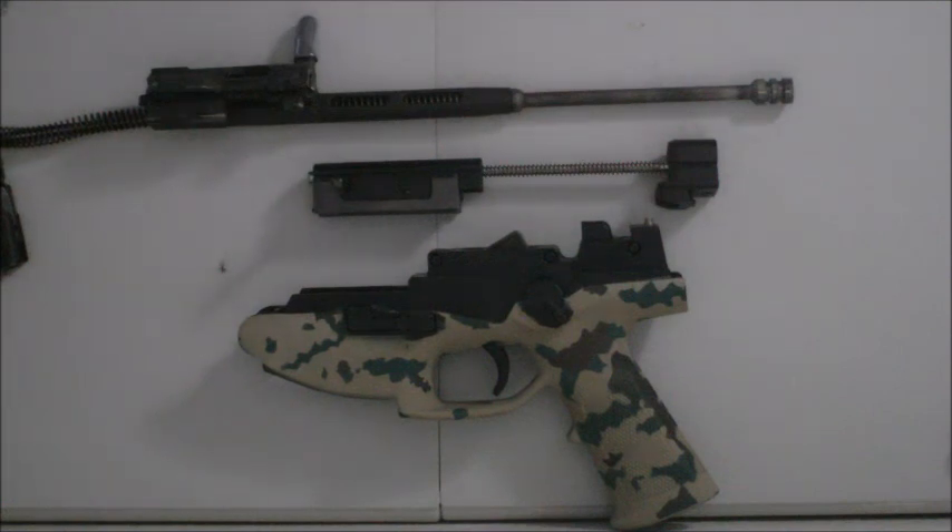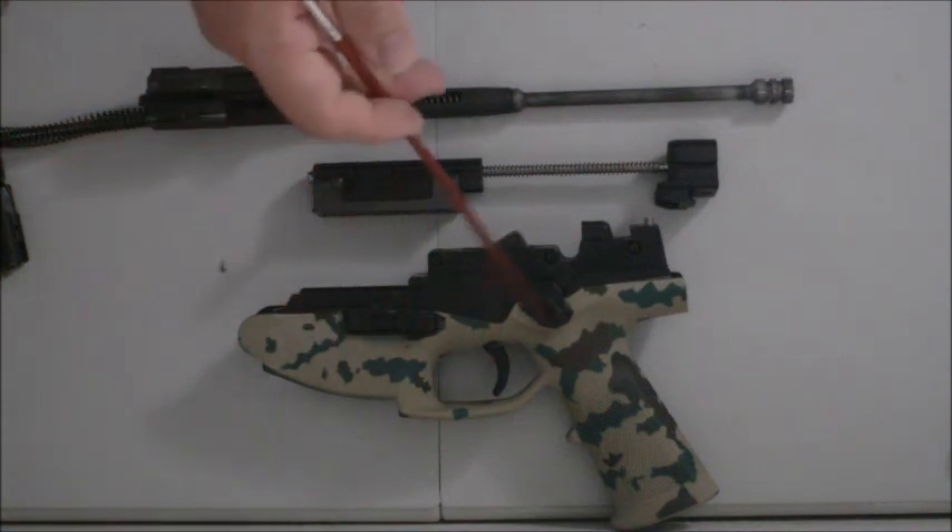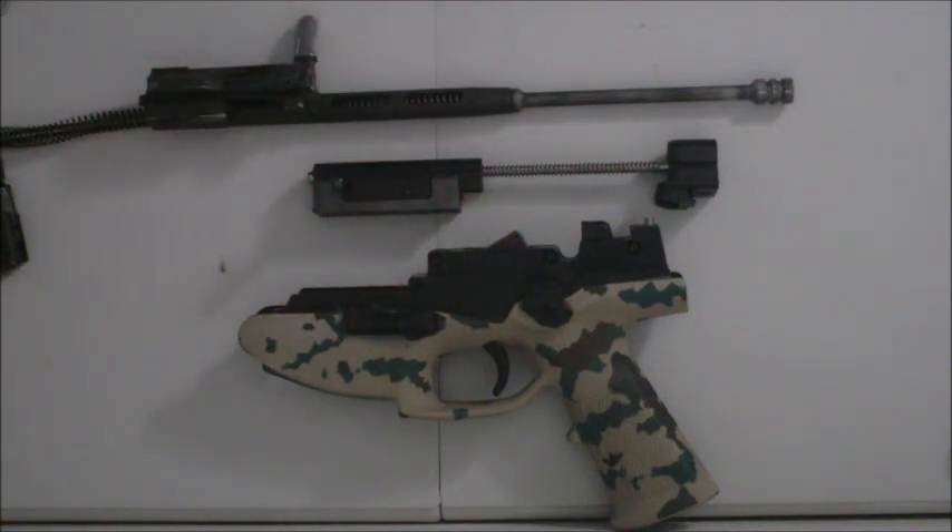That's the whole thing about cadet carbines: you take a .22 and build it on the same stock and fire controls as a larger, more powerful rifle in order to train people on the battery of arms as a safety measure. Alright, I'm out.